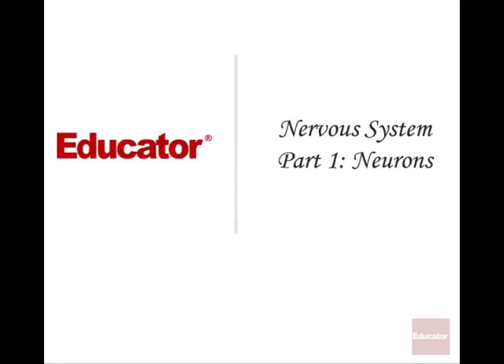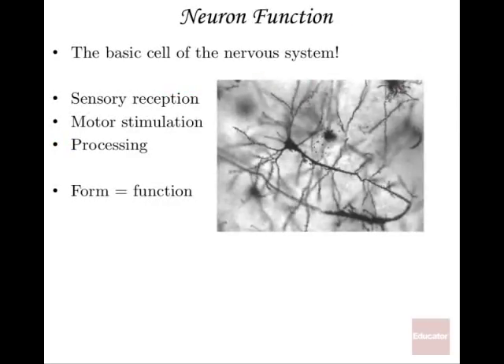Welcome back to Educator.com. This is the first of the lessons on the nervous system and it's about neurons. Neurons are the basic cell of the nervous system. Your brain alone has a hundred billion neurons, and besides the brain you've got the spinal cord and all the other nerves. So you've got billions and billions of neurons in your body, and about 25% of your neurons are concentrated in the brain alone.